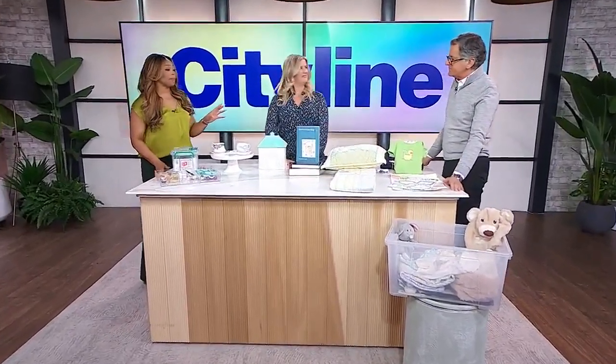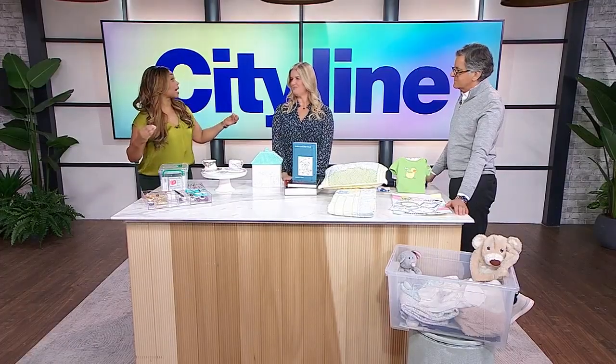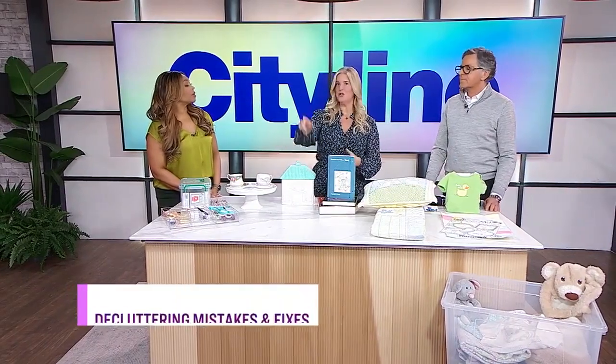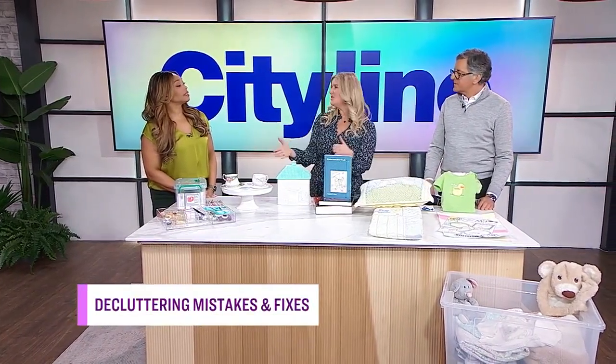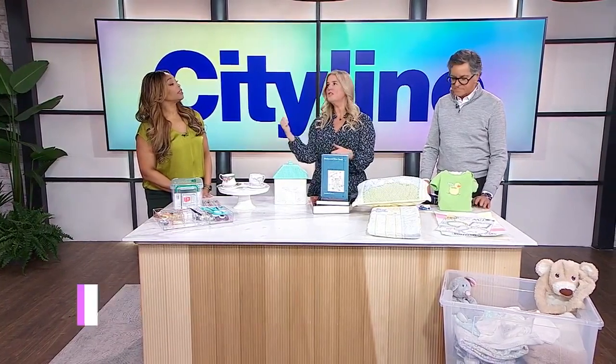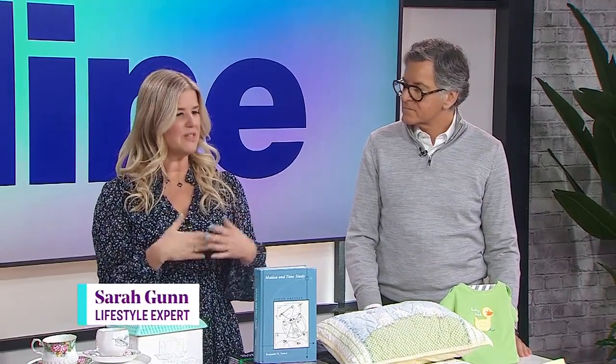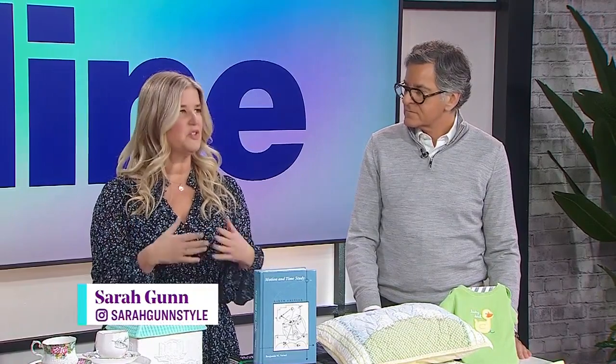We need to talk about how to start putting things back where they belong. The first tip is: don't put it down, put it away. When you get a package delivered and you take scissors out to open it, put those scissors away. When you walk in the house and you put your car keys down, have a designated place for them — that's the second piece. You have to have somewhere to put everything.